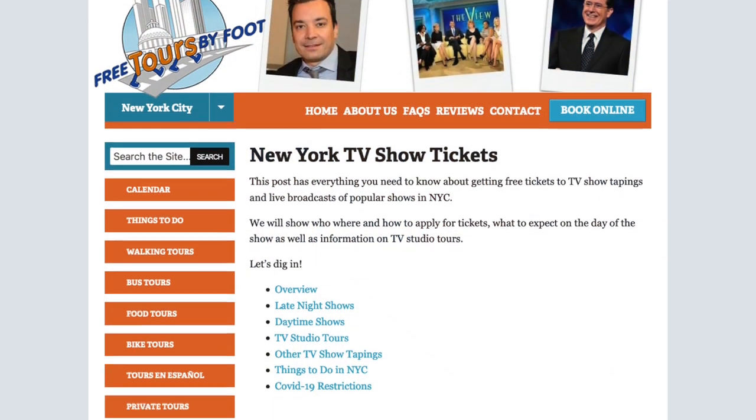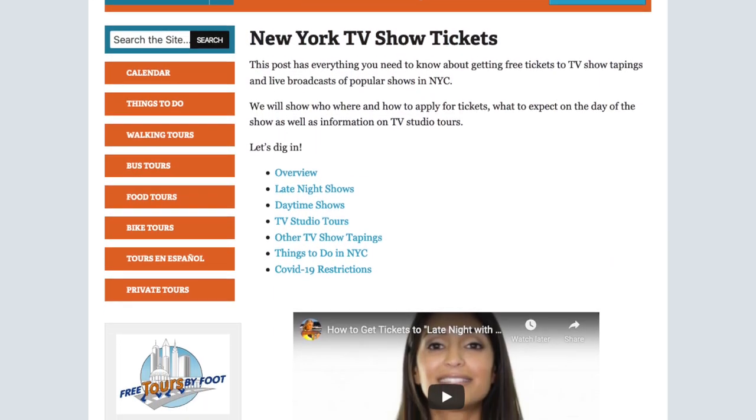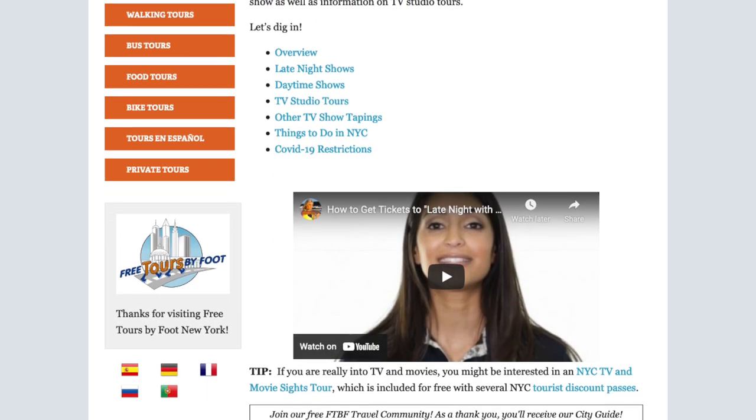Stephen Colbert and a lot of these shows film right here in New York City and you can go to those tapings surprisingly, absolutely free. Sometimes it's a lottery drawing, sometimes it involves waiting in a standby line outside, but it is a great thing to do especially if you're a fan of these shows.